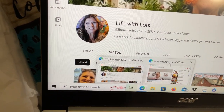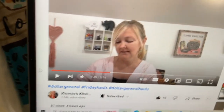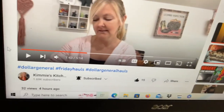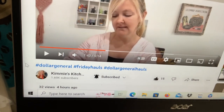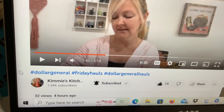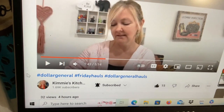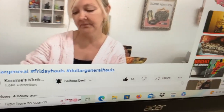Here's Kimmy's Kitchen and More — I'm subscribed to her and I like her channel. She must be doing three different collabs at the same time: hashtag Dollar General, and the hashtag Friday Hauls, which is the one I'm doing. That's how I found Life with Lois — I clicked on the link in Kimmy's channel to get over to Lois's channel.